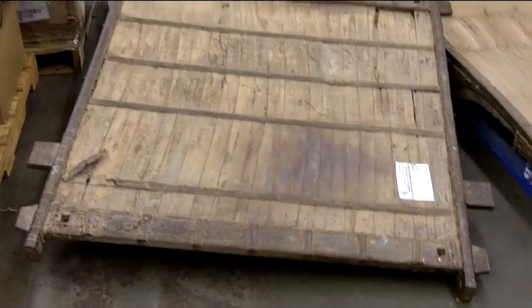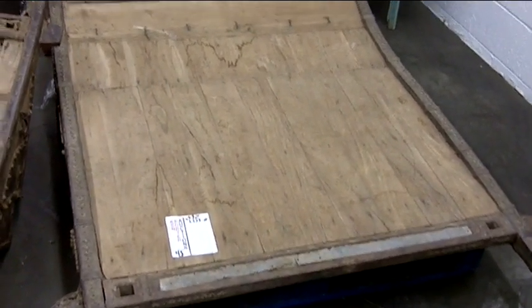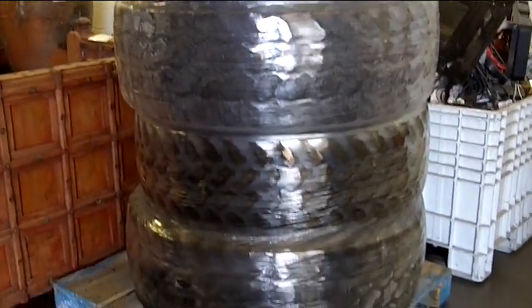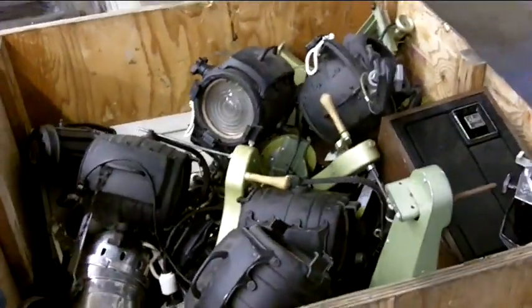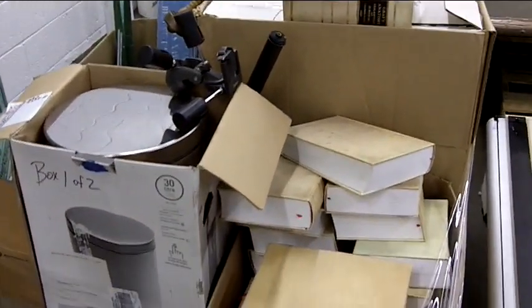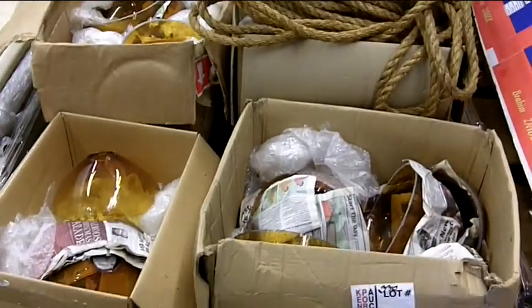Wood sleds. One set of large rubber tires. A variety of stage and theater lighting. Books, encyclopedias, and a kitchen trash can. Rope and amber glass bowls.